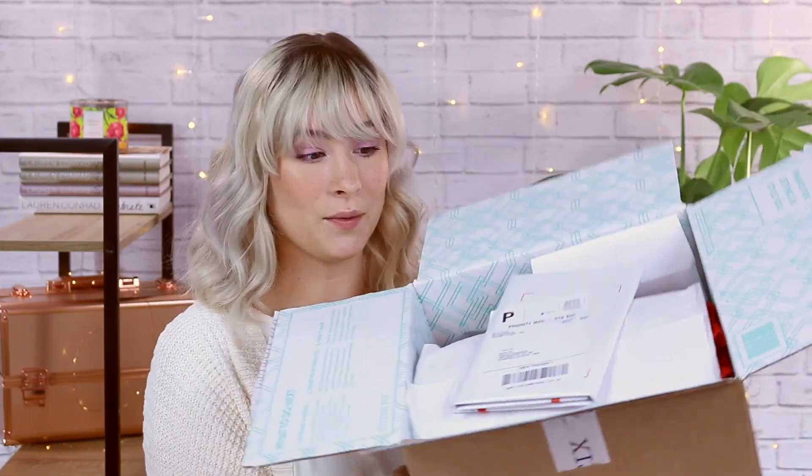This is what our box looks like this round and it looks like we might have a pair of shoes. For these videos I always like to do the prices at the end of the video, and then the note from our stylist, so I'll put that over there. Here's my shipping label if I want to return anything. I'm gonna start with the shoes.